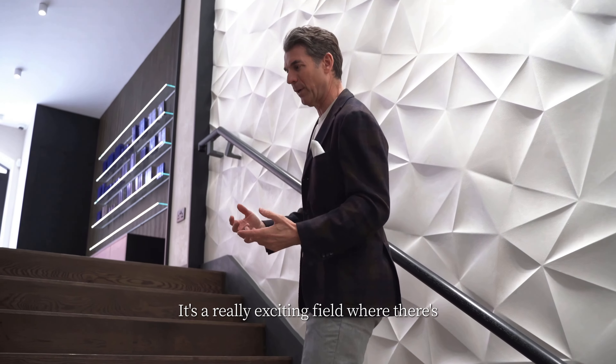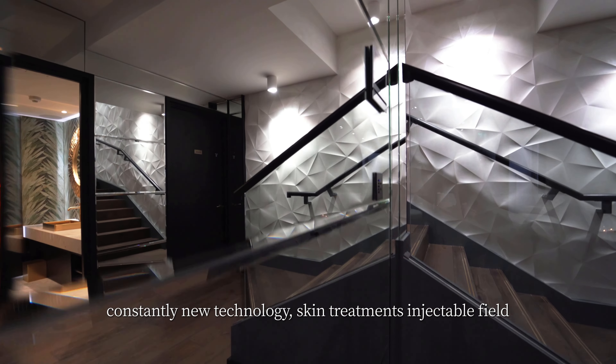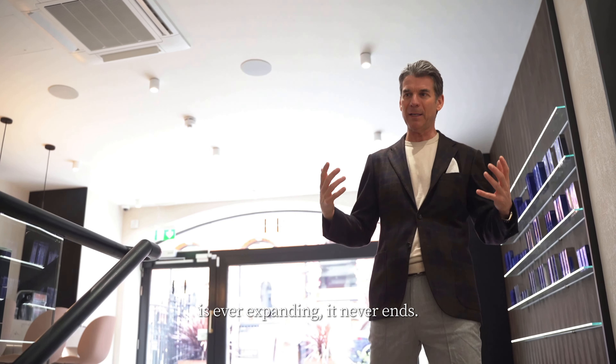It's a really exciting field where there's constantly new technology, skin treatments — the injectable field is ever expanding, it never ends.